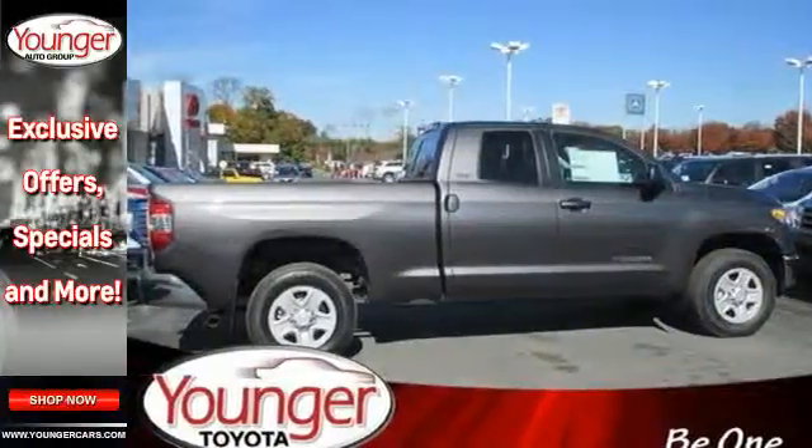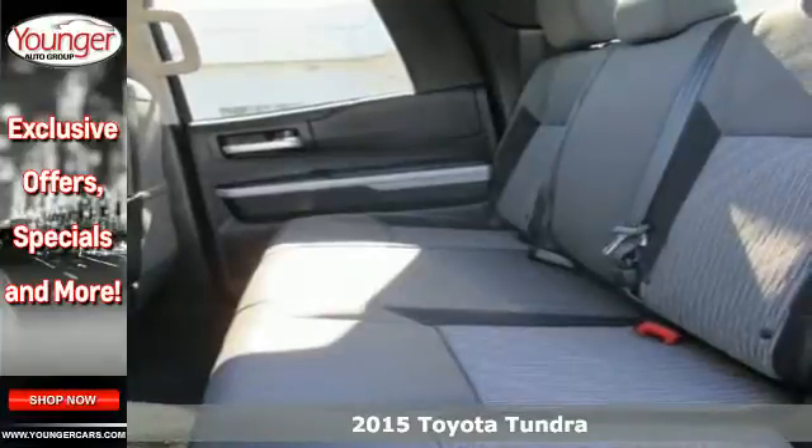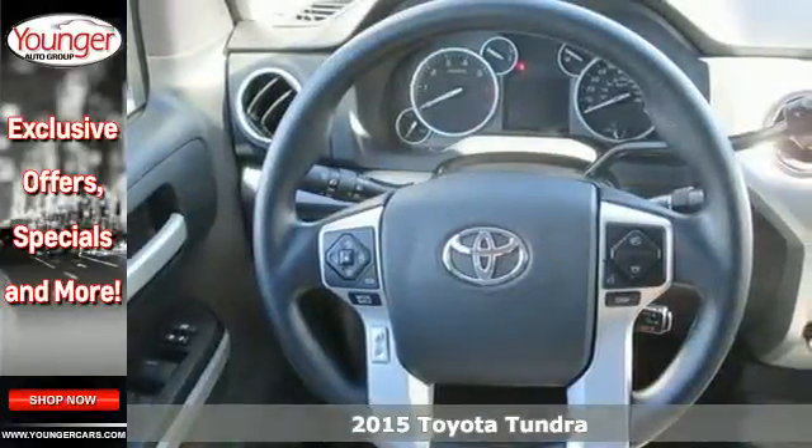Here's a 2015 Toyota Tundra. Here's capability you can count on. This powerful truck is built for the work that never ends and the family that never stops.